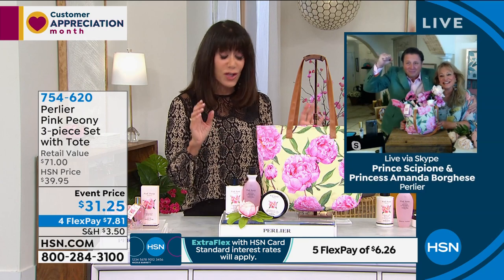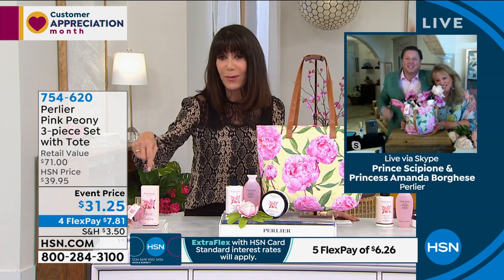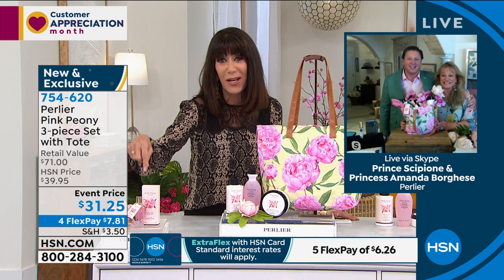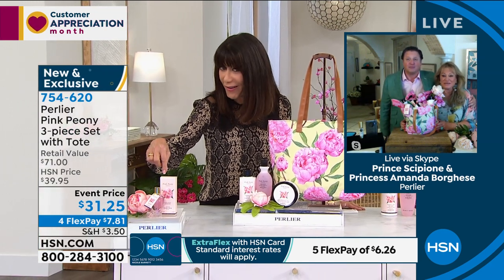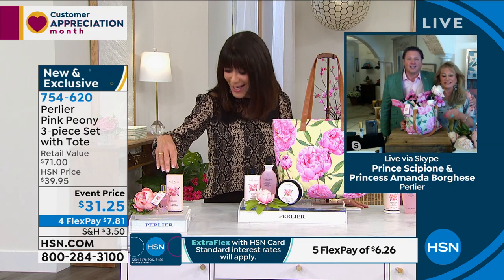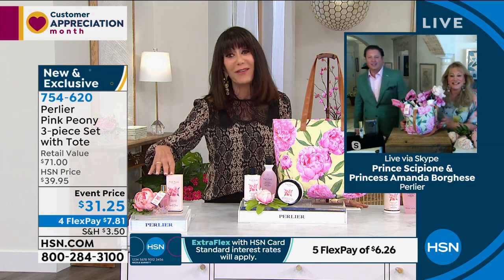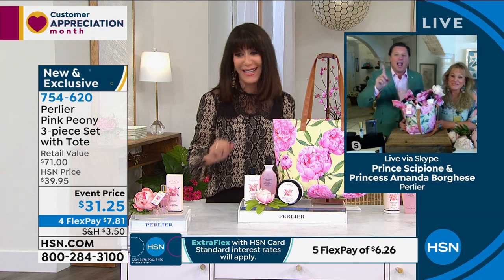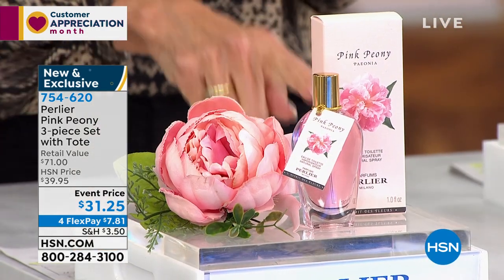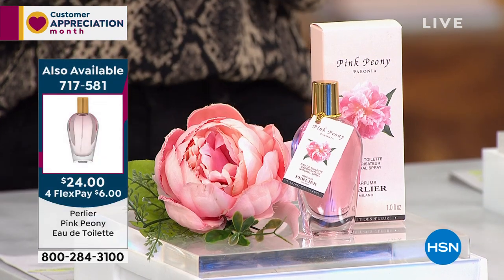Happy Mother's Day — this is your Mother's Day gift to all of us, and I thank you. We should also mention that you have a fragrance you can pick up to go right along with it. That's the pink peony eau de toilette, normally $35.50, and it's $24 today. I know this will sell out because there are only a couple hundred of them.